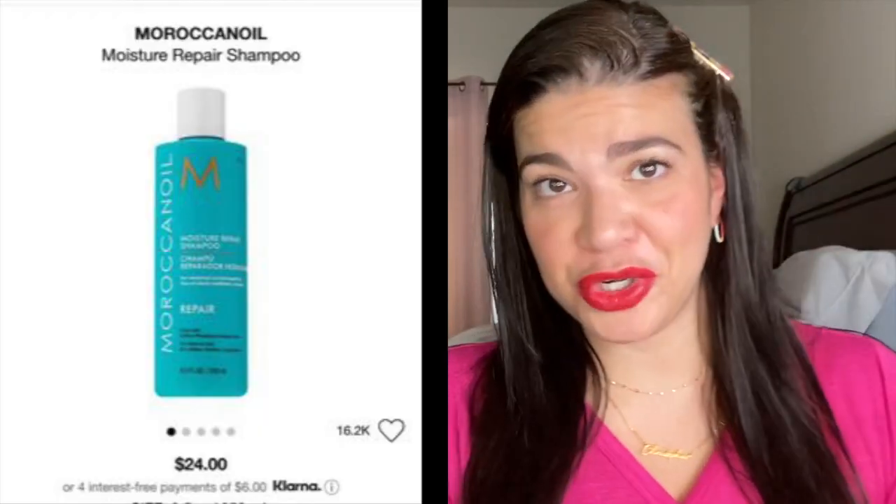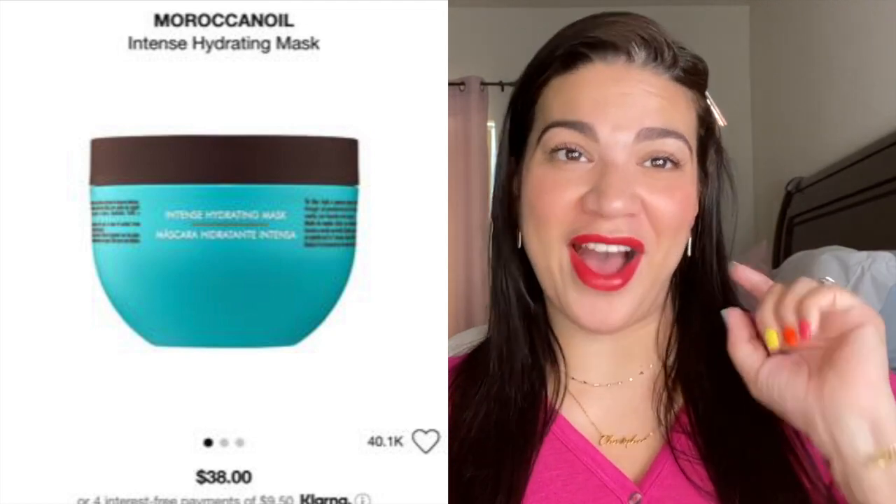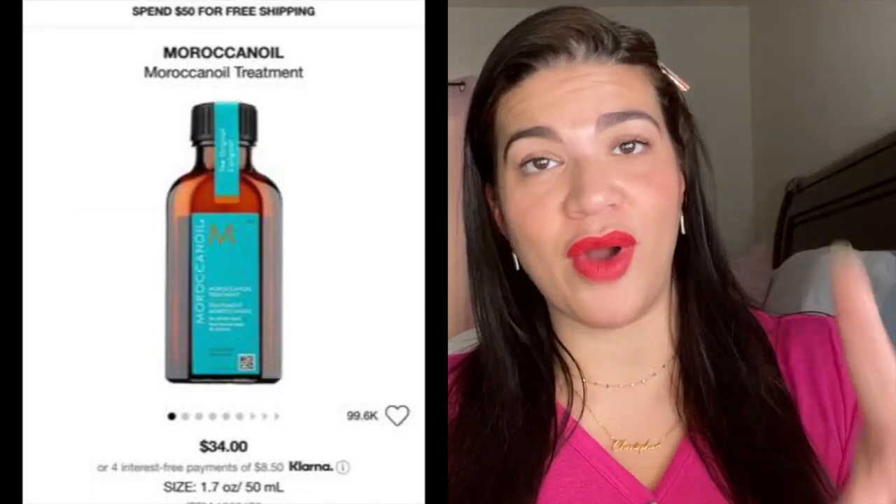From Moroccan Oil — if you've been following me for a while you know I'm literally holy grail with my Vichy shampoo, but the other shampoo that has worked well for me is the Moroccan Oil shampoo. I love the smell and what it does to the hair. I also love the conditioner, the mask, and the oil — everything. So I got the Moisture Repair Shampoo, the Moisture Repair Conditioner, the Intense Hydrating Mask, and the Moroccan Oil treatment. I highly recommend the entire Moroccan Oil line.